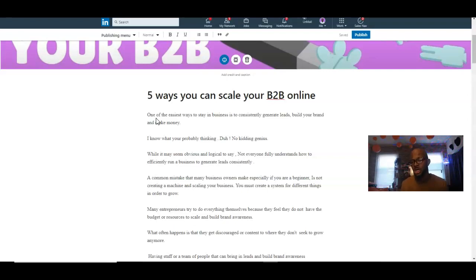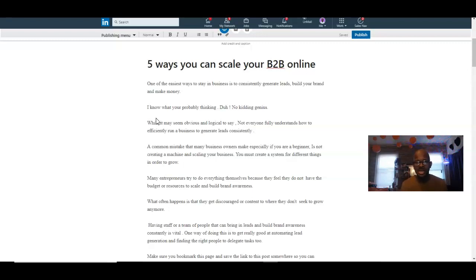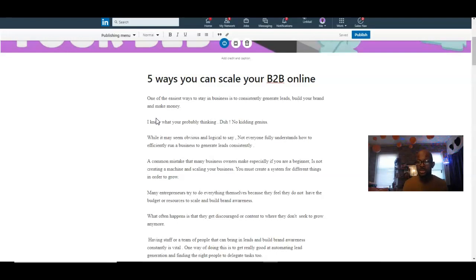I did an article on LinkedIn — you can connect with me there by searching Jeremiah Vegan, or click the link in the description below if you're on YouTube. I spent about a week writing this article on five ways you can scale your business online, and I'm going to read over some of the key points to help you pinpoint what's important. You can read the full article on your own time.